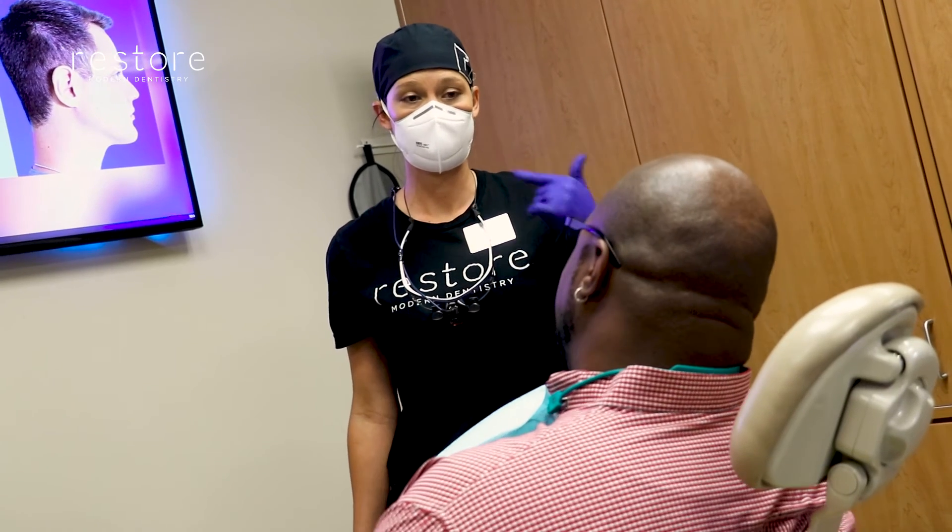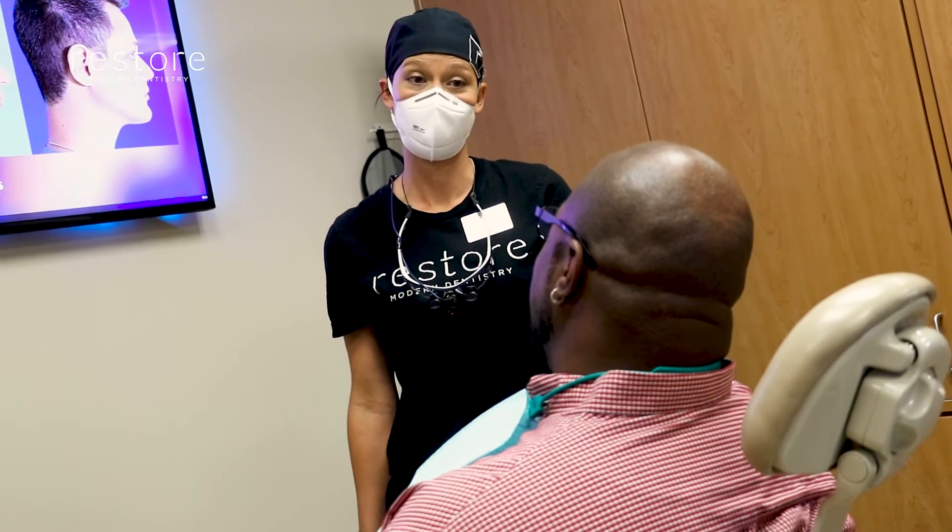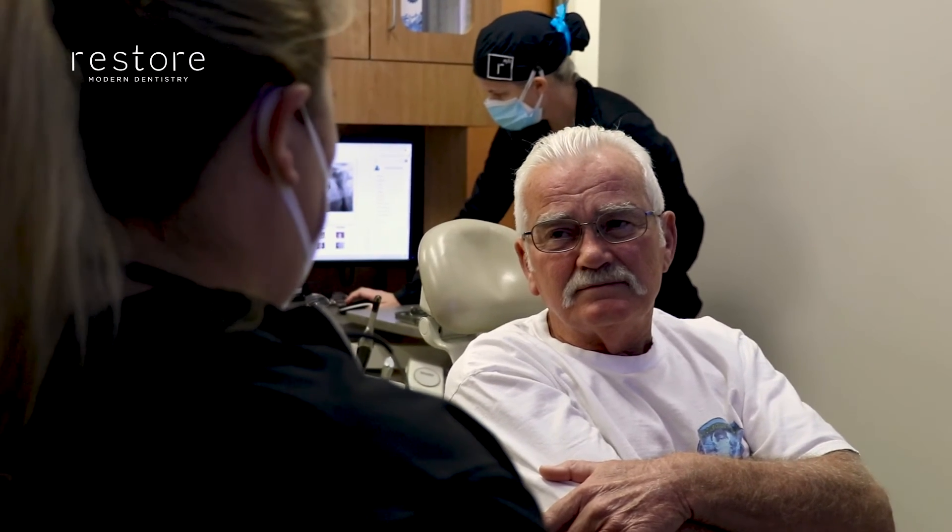Here at Restore Modern Dentistry, we really take the time to not only know your smile but know who you are behind that, and we take that into account when designing your smile makeover. That's why we hope you'll come and choose us to transform you.